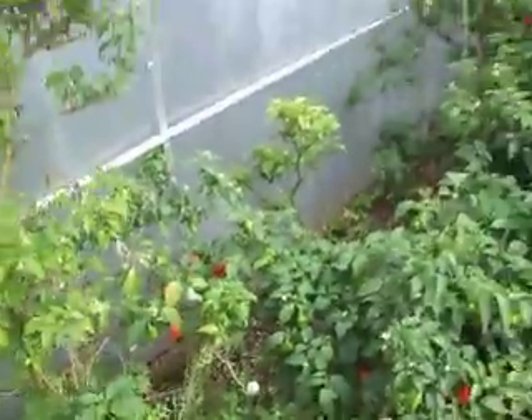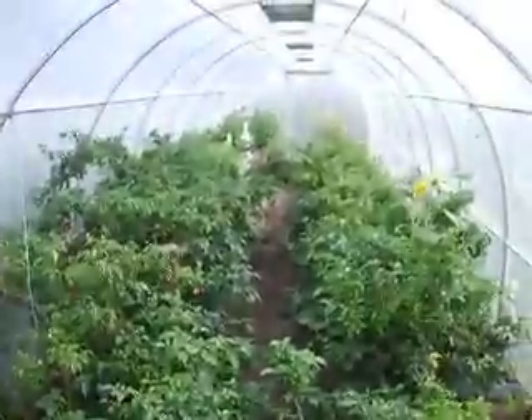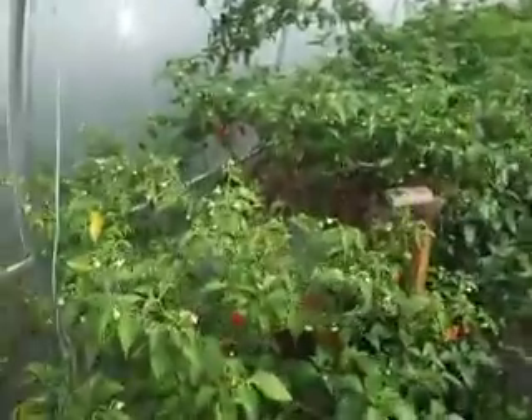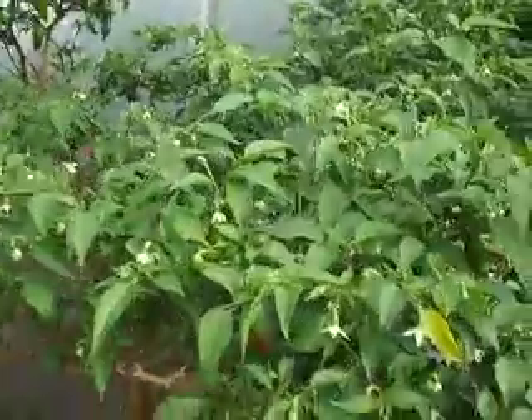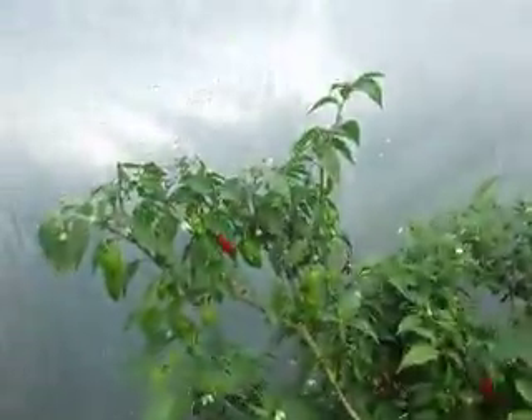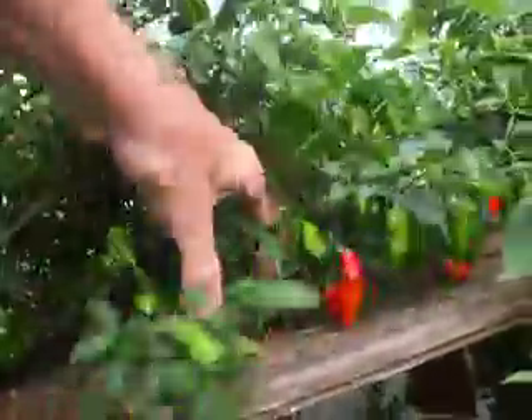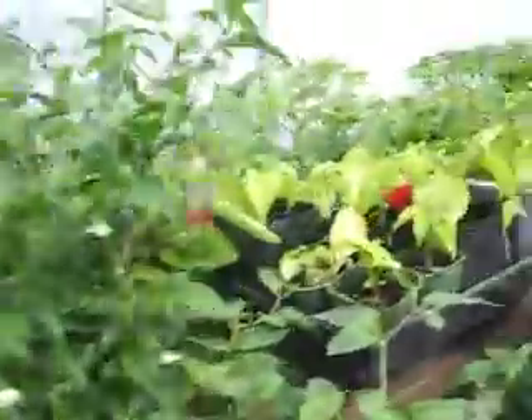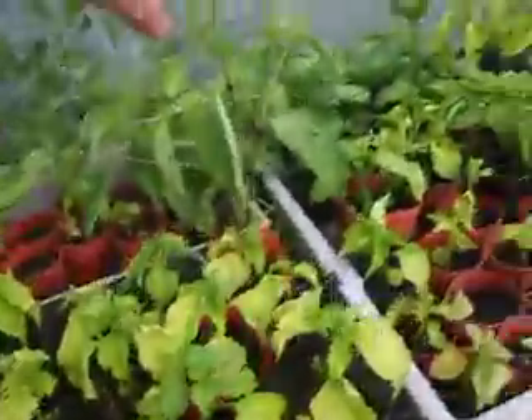All right, here we are January 23rd, first day of the year of the dragon. Chillies are sort of booming now, just all ripening up, coming on. A few smaller ones at the moment, we'll have some bigger ones coming on soon. There's just a lot of chillies.